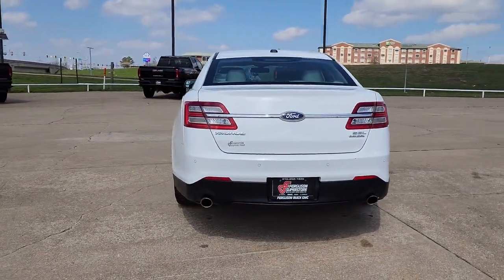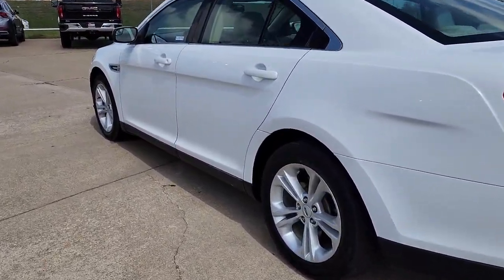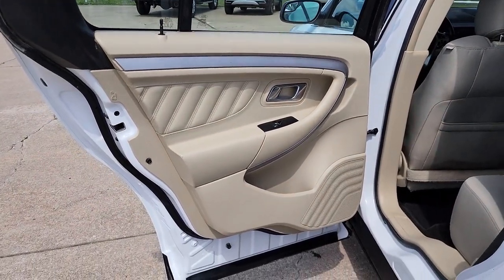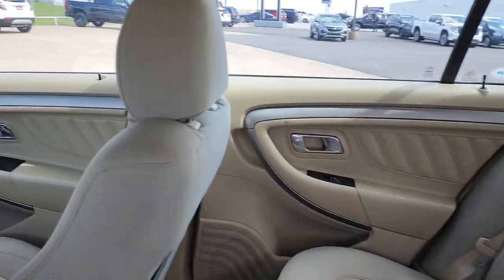These are just some of the great options this vehicle comes with: keyless entry, remote engine start, power passenger seat, heated mirrors, satellite radio, power driver seat, Bluetooth connection, aluminum wheels, multi-zone AC, and steering wheel audio controls.